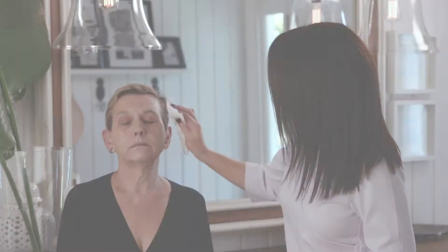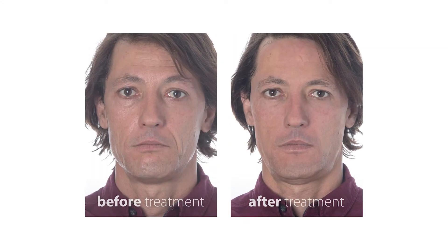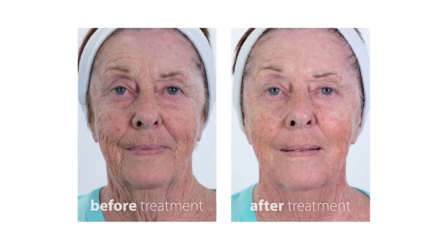Once removed, you will reveal younger, fresher, brighter skin without the wrinkles and open pores and sagging. You will enjoy the soft feel and texture of your new skin.